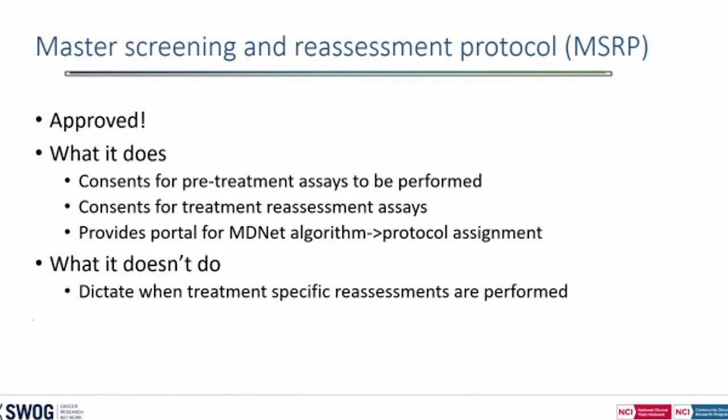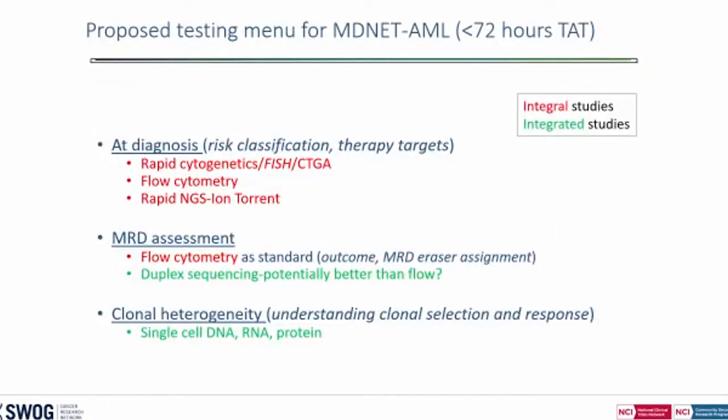The master screening and reassessment protocol is approved. At diagnosis, we'll be getting cytogenetics, FISH, cytogenomics, flow cytometry, and rapid molecular testing. MRD assessment will be done by flow cytometry, with duplex sequencing as the next step, along with studies looking at clonal heterogeneity and single cell analysis. Samples are sent to a few labs: Brett's group originally at Fred Hutch — now at Children's — and we'll split genetic testing with the Fredericks lab at the NCI. We work Monday to Thursday and NCI works the rest, since we work weekends. Samples will also be sent to Minfang for rapid cytogenetics.